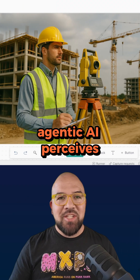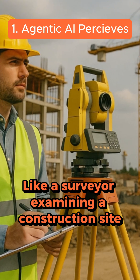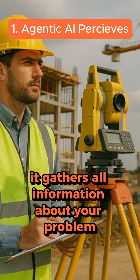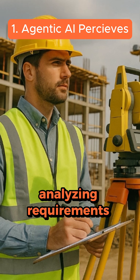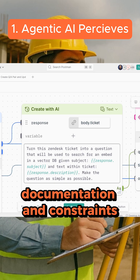First, an Agentic AI perceives. Like a surveyor examining a construction site, it gathers all information about your problem, analyzing requirements, existing code, documentation, and constraints.